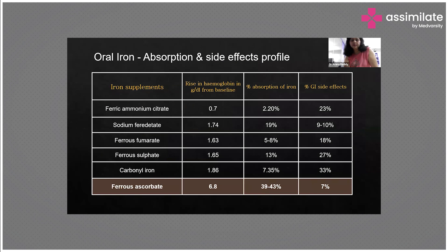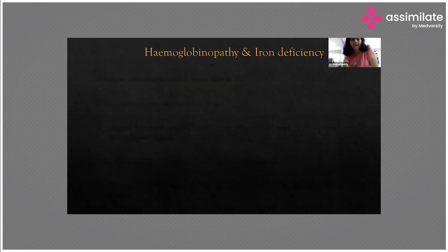The types of iron supplementations include ferric ammonium citrate, ferrous fumarate, ferrous sulfate, and carbonyl iron — these are the various types available in the market. Ferrous ascorbate is found to be the best, giving a hemoglobin rise of 6.8% with an absorption rate of 38 to 40% and fewer side effects compared to other forms.